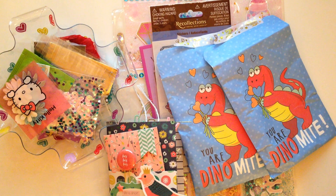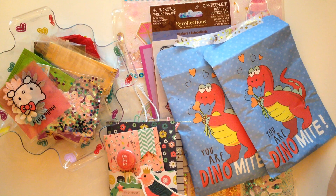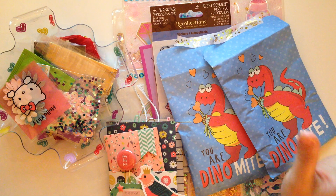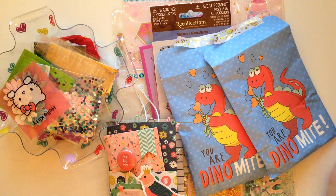Hey guys, welcome back to my channel. On today's video, I'm going to be doing a little bit of some happy mail share. This is some of my incoming mail. I'm going to start doing these videos where I share with you guys the happy mail that I received, because I think that it deserves to be shared because some of these girls that I have as pen pals are super talented and super creative, and I just want to share how amazing they are.